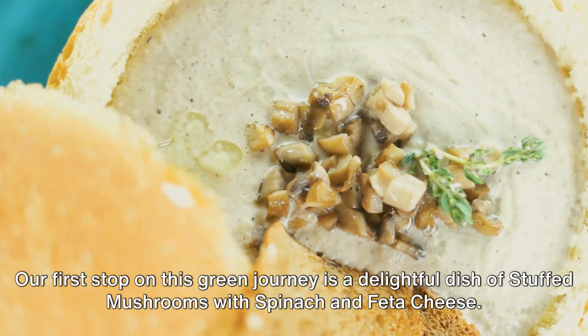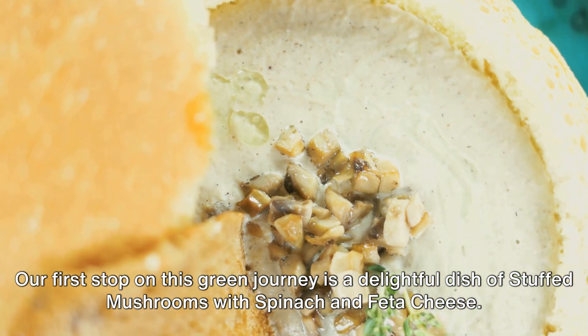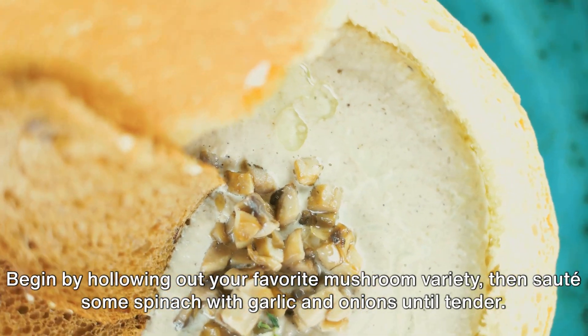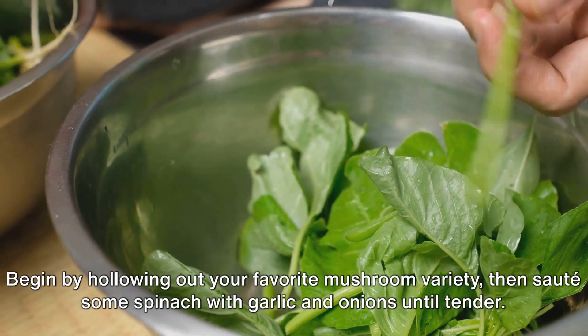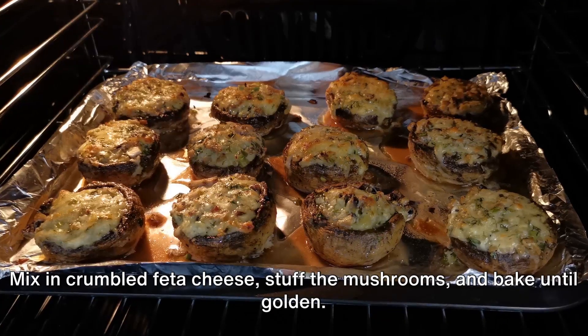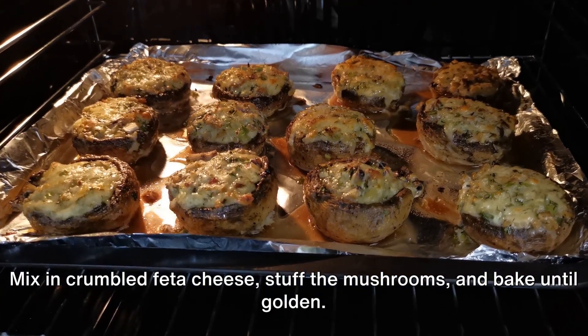Our first stop on this green journey is a delightful dish of stuffed mushrooms with spinach and feta cheese. Begin by hollowing out your favorite mushroom variety, then sauté some spinach with garlic and onions until tender. Mix in crumbled feta cheese, stuff the mushrooms and bake until golden.